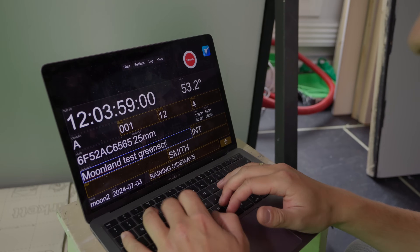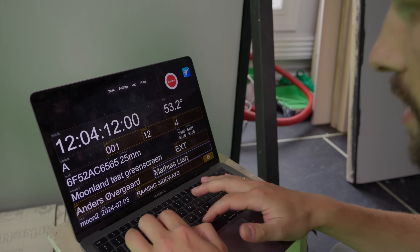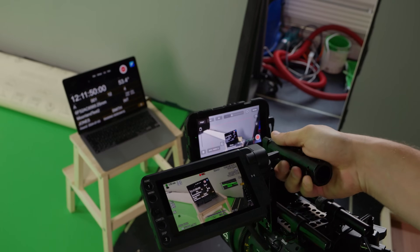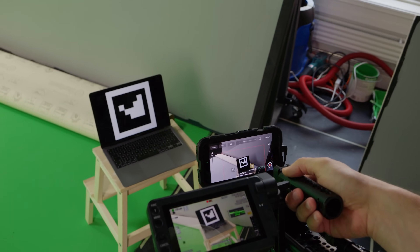To sync up the footage you open Autoshot, then open the web page and that brings you to a digital slate that's synced up with the Jet Set app, just on the network you're on. It's a nice and easy way to do it — you press record on the camera, Jet Set flashes, and you're synced.